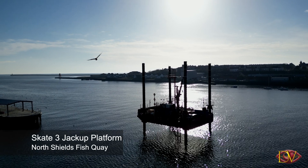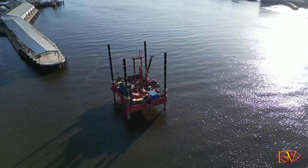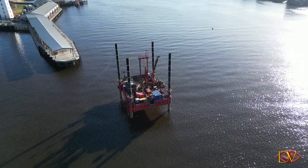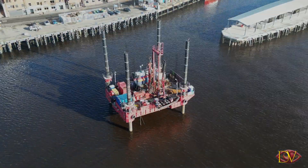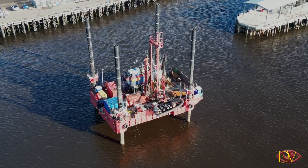Today we're down at North Shields Fish Quay to have a look at the drilling rig that has anchored off the Western Quay. The Skate 3E jack-up platform is carrying out a geological survey of the bed of the River Tyne as part of the preparation work to create the new Shields Ferry Landing.